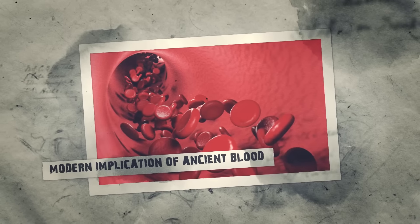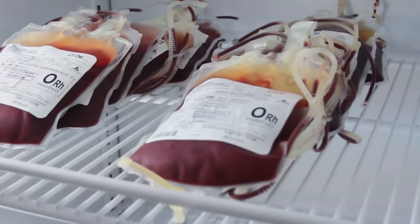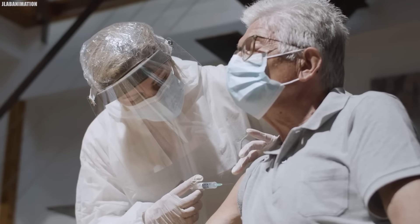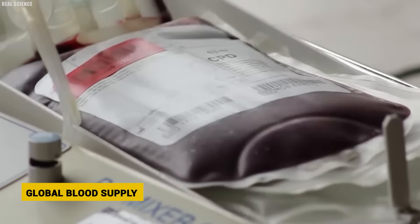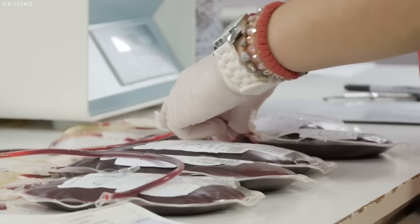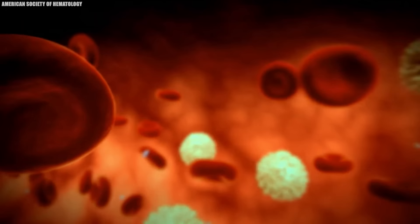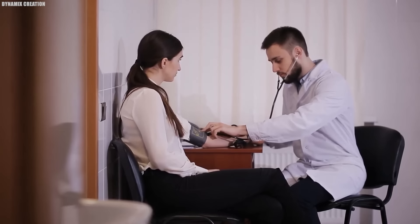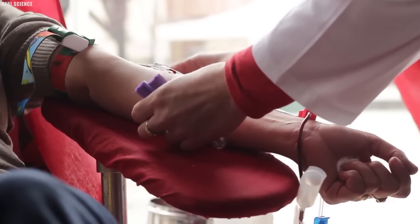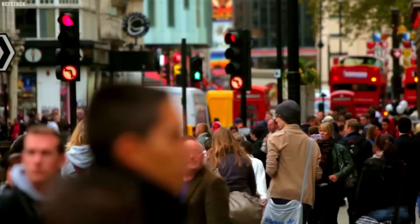Tracing the journey from ancient times to today, type O blood has important implications for modern medicine and healthcare. Its special characteristics make it the basis of emergency care and surgeries. Type O negative blood is highly valued as it can be given to patients of any blood type without causing problems — this is critical in emergencies when the patient's blood type is unknown. Type O positive blood, while not universally compatible, can still be given to many people with a positive RH factor.